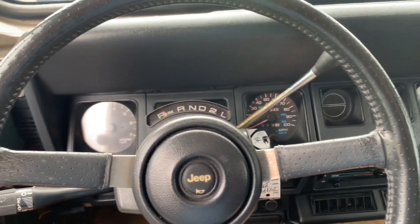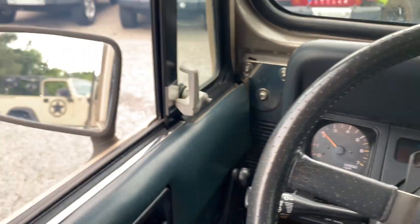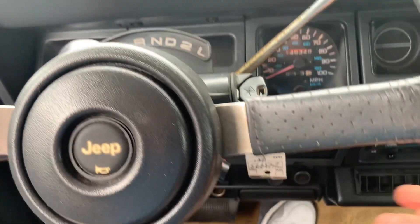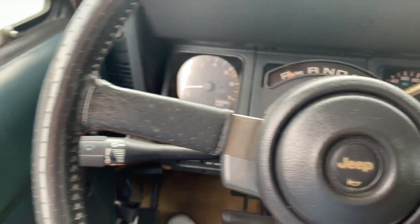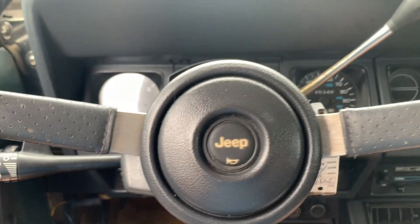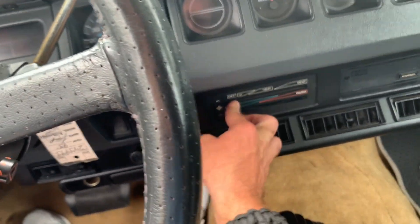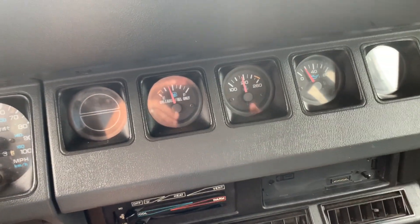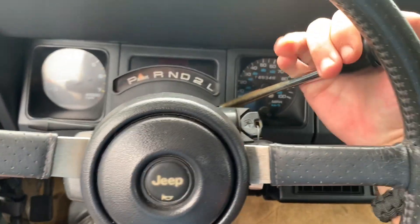The RPM gauge does work, and the speedometer works. Caution lights work — you pull this little lever out and it cuts them off, push it in and they come on. The headlight switch is right here and headlights do work. It is a little warm inside the car right now; the fans are blowing but blowing hot air. The oil gauge seems to work — I could see the oil move when I revved it up. It is automatic on the column.